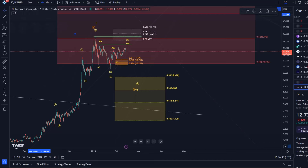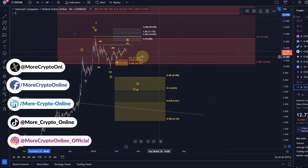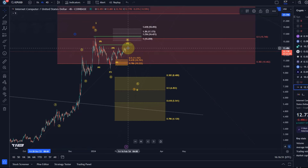Hello and welcome to another update video about ICP. The overall structure on the ICP chart hasn't really changed. We are still in this choppy uptrend from the 23rd of January low, and it doesn't really give me a clear long trade setup.